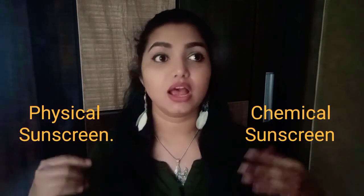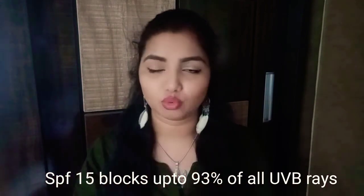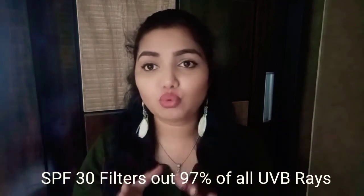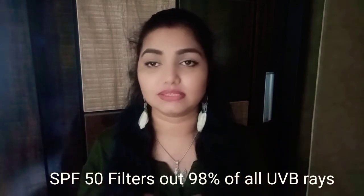Sunscreens come in two types: physical and chemical — choose based on your skin type. There are also different SPF levels: SPF 15 or 30 is enough if you're outdoors less than half an hour. For one to two hours outdoors, go for SPF 30 to 50. If you're out all day or more than a couple of hours, definitely use SPF 50+ to protect your skin from any damage.